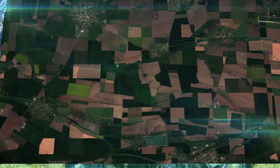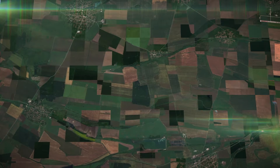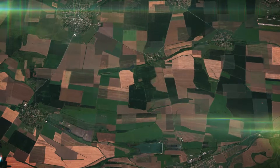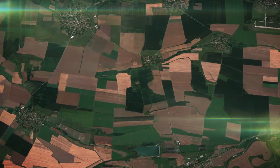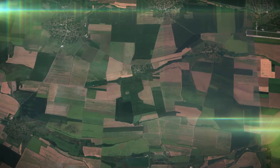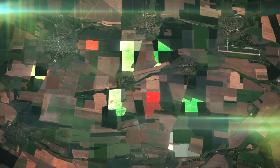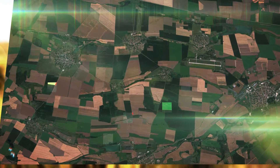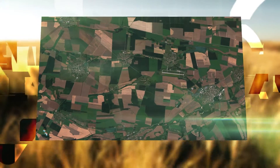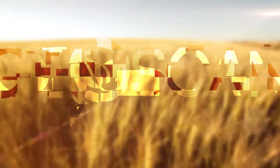Imagine that you have access to the most advanced technologies for Earth observation. Imagine that these technologies allow you to accomplish crop monitoring on all agricultural fields. Imagine that this is possible now.